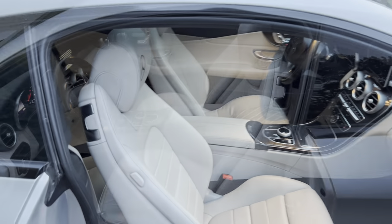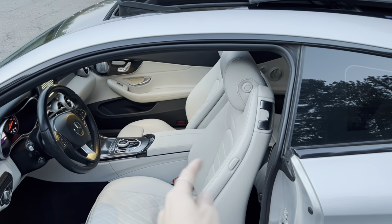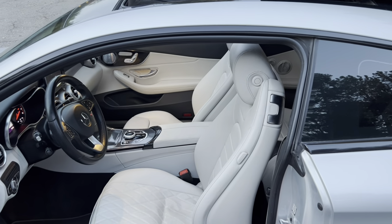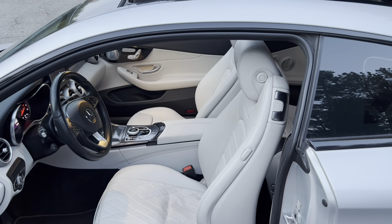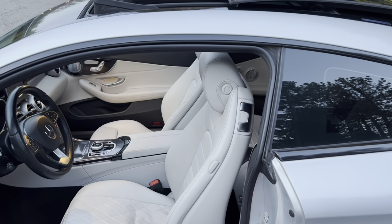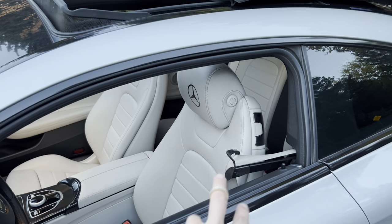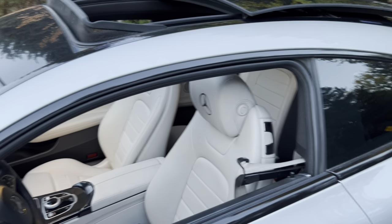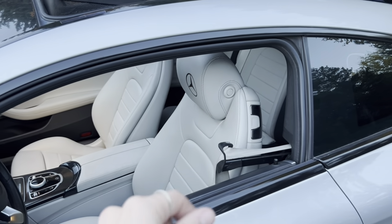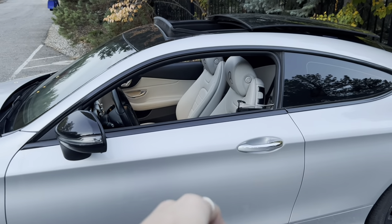One of my favorite features: since it's a coupe and reaching the B-pillar seatbelt can be difficult, whenever you close the door the seatbelt automatically presents itself from the door — making it really accessible and easy to grab. Once you click it in, it goes back to position and pulls the belt tighter, giving you a hug. Both sides of the car do this.